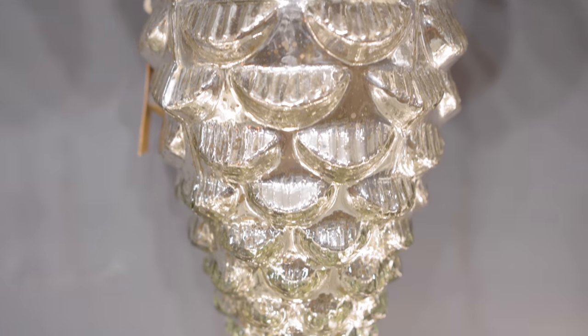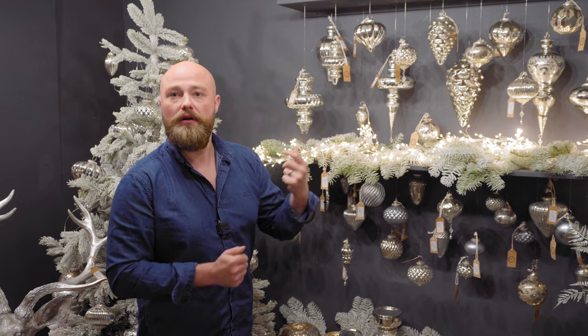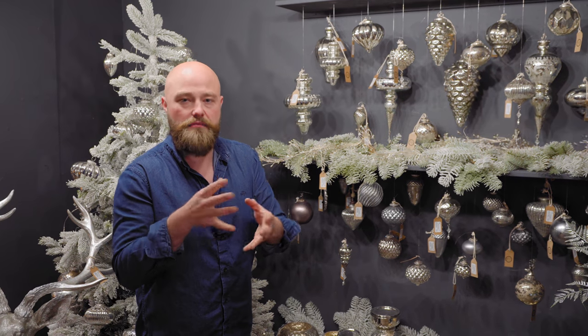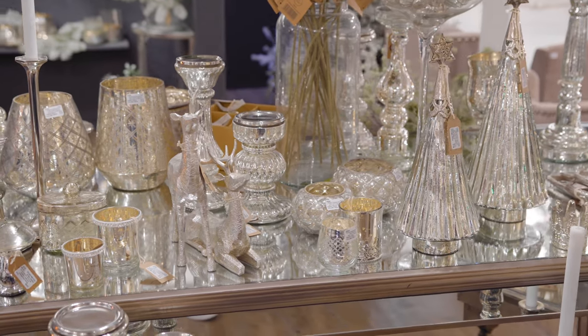Along with the silver baubles, we've got tea lights, candle holders, and all the different bits you need to make it look fantastic in your shop, online, or in your home.